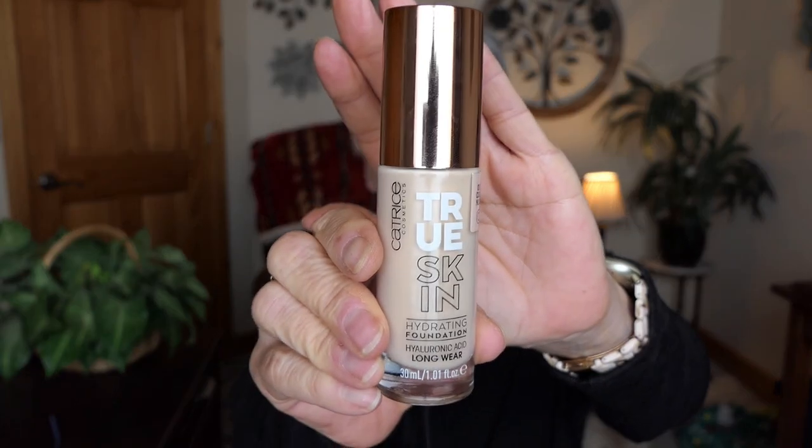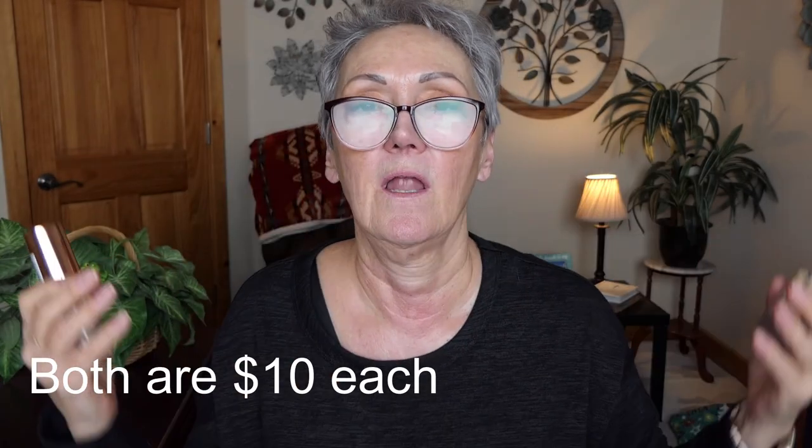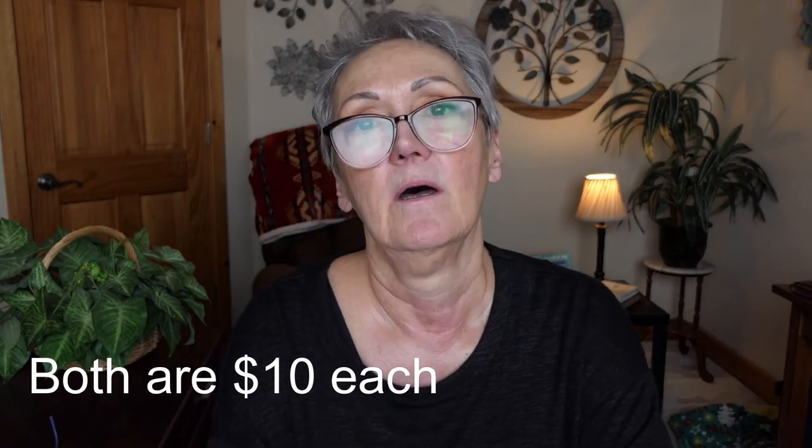I got two foundations: the Catrice True Skin Hydrating Foundation with hyaluronic acid, long wear, in the color Cool Nude. Then I got their HD Liquid Coverage Foundation, 24-hour wear, mattifying, water and sweat proof with niacinamide, in the color Light Beige. I'm not sure why they wouldn't have the same color choices, but hopefully I'm close.